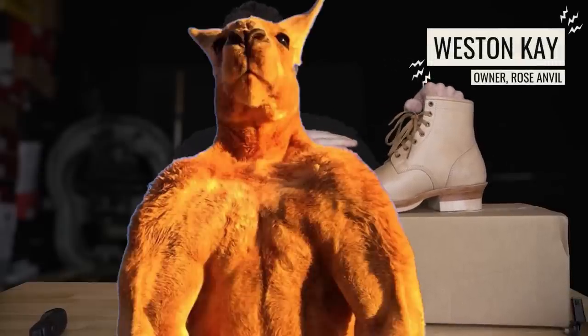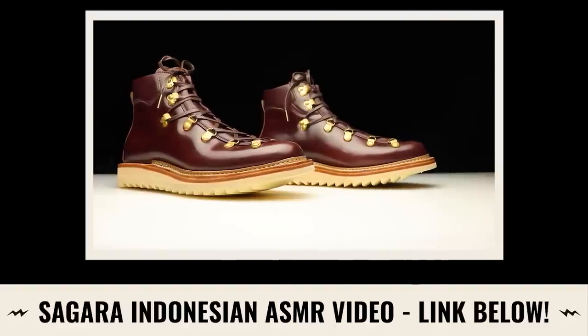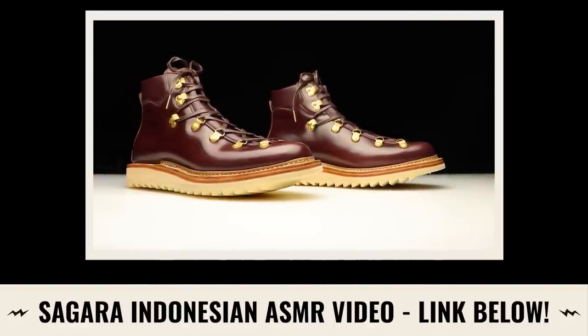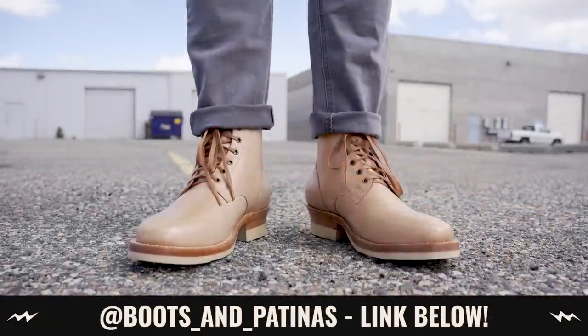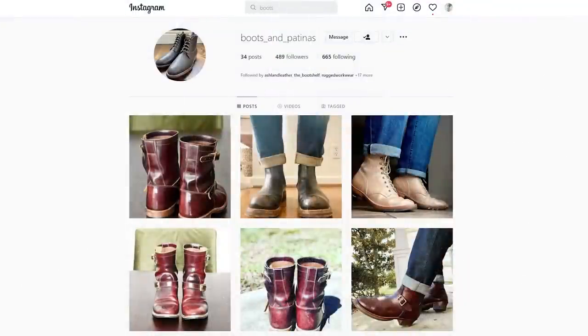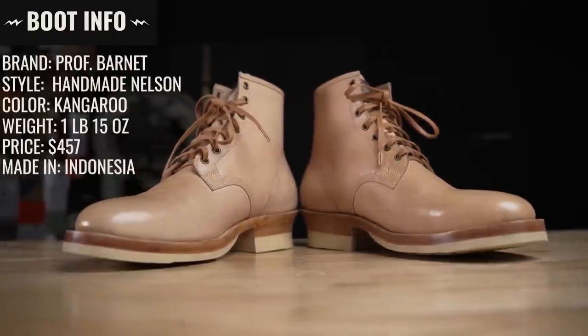Are all the myths and folklore about kangaroo leather being the strongest leather in the entire world and being way better than cow leather that most boots are made out of? And do Indonesian bootmakers actually make a decent boot for the price and some of the best value boots on the market? Today we're going to find out by cutting apart these fleshy beauties that were donated by boots_and_patina on Instagram, because these were $457. I'll put a link to his Instagram below so be sure to check him out.